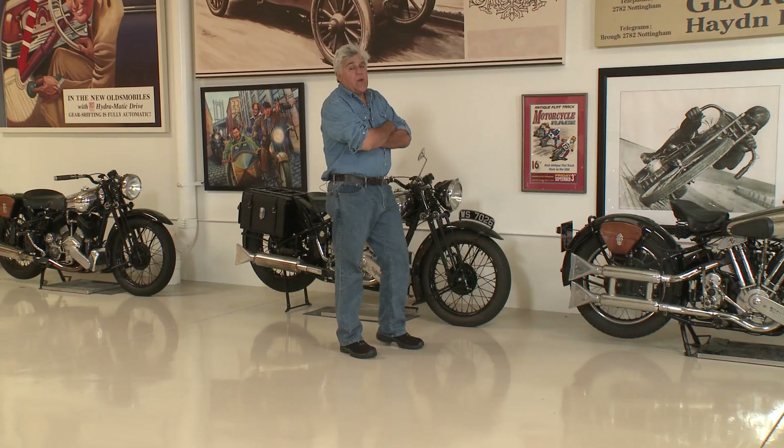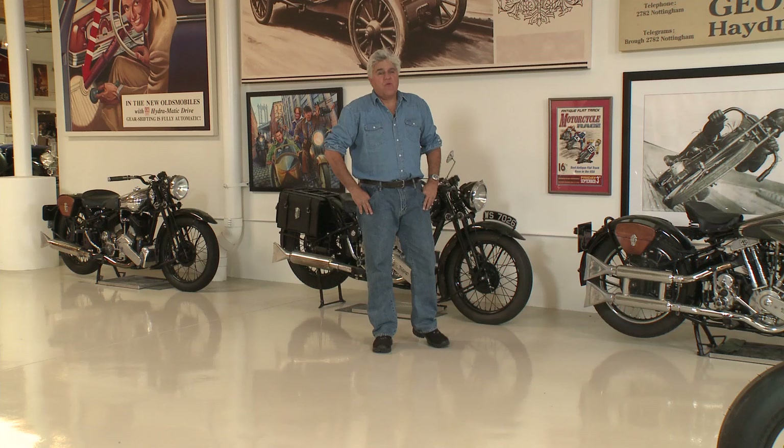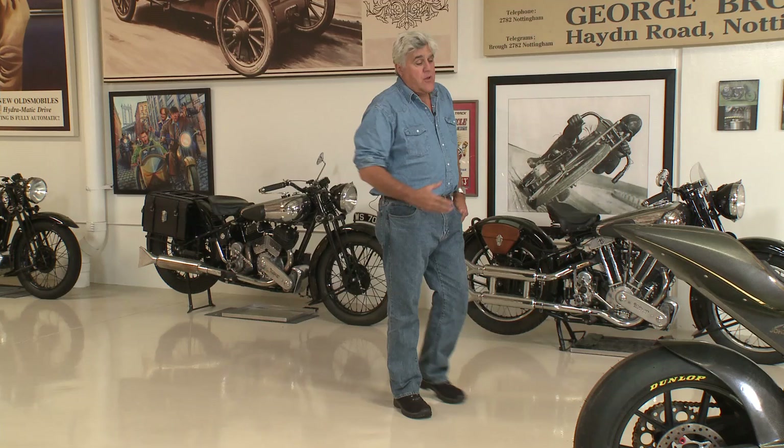The company went out of business just about the end of World War II, and it's been revived by a gentleman named Mark Upham. Mark is a dedicated Brough Superior enthusiast. He set a number of records at Bonneville with his Brough Superior bikes.